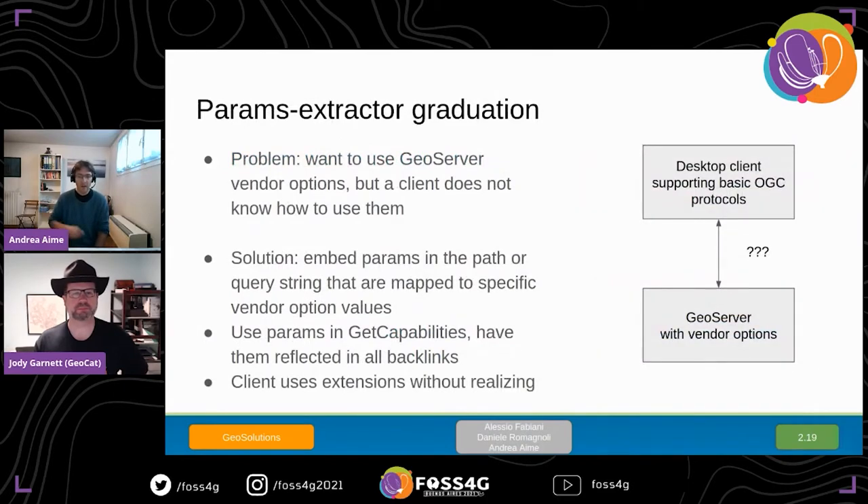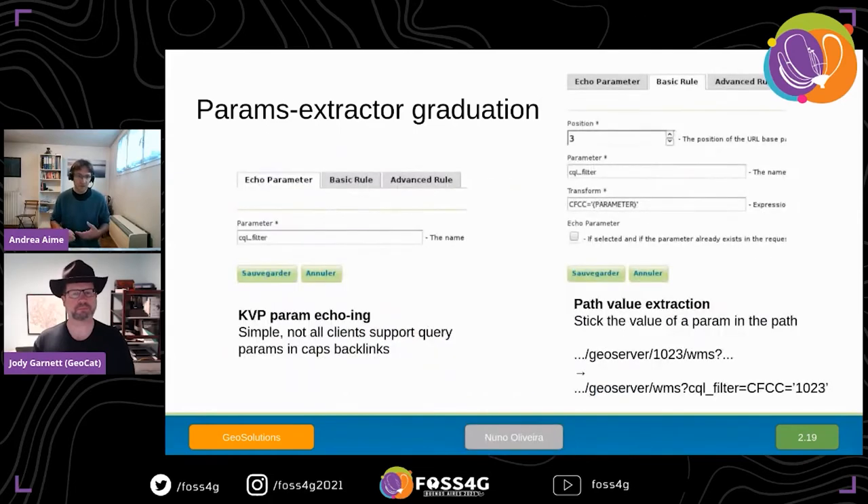The Parameters Extractor also graduated. It solves a problem when you have a strict desktop client that only supports basic OGC protocols but you want to use GeoServer vendor options. You can bake the value of certain parameters into the path, and have the capabilities document backlink to GetMap and GetFeatureInfo using those doctored paths. The client then uses the vendor options without realizing it. For example, doing GetCapabilities with an SQL filter value will echo it in all backlinks, and you can put a parameter in the URL so it gets expanded into an equivalent SQL filter.